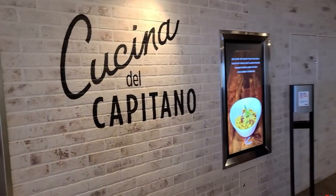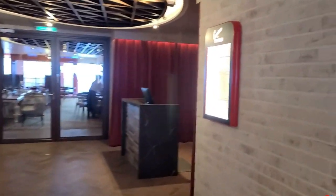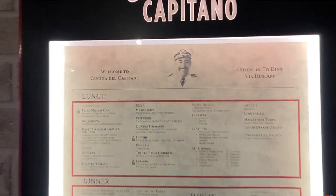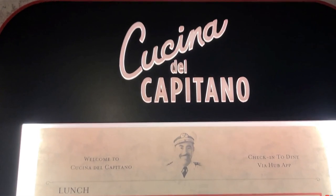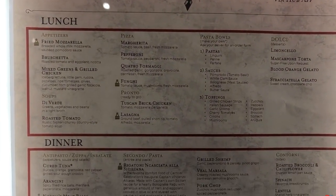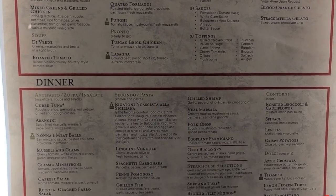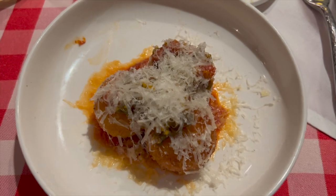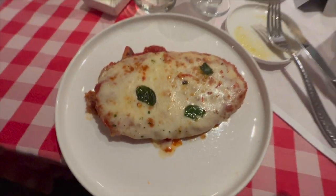Another sit-down restaurant I personally love is Cocina del Capitano, the Italian restaurant on board. Dinner is really good — I highly recommend getting every appetizer you can. The rice balls are absolutely incredible and the meatballs are really good. This is included in your fare, which is great because on other class ships, Cocina del Capitano is not free, so take advantage of it when you're on the Jubilee.